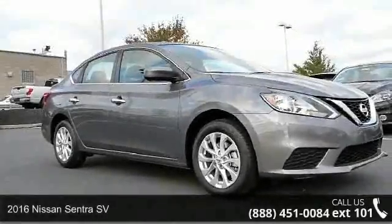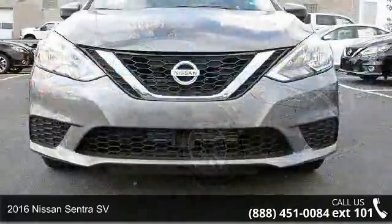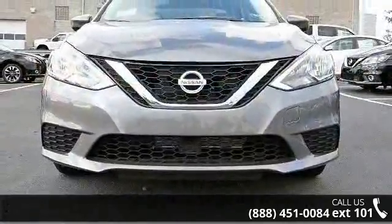Arrive in style with this 2016 Nissan Sentra SV. If you are looking for an automobile with great features, look no further.